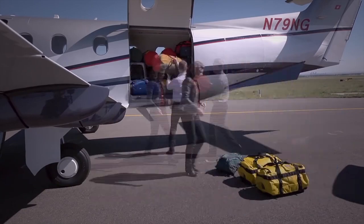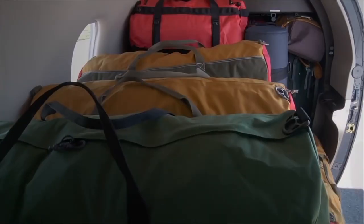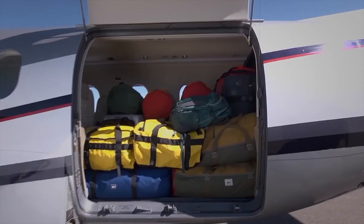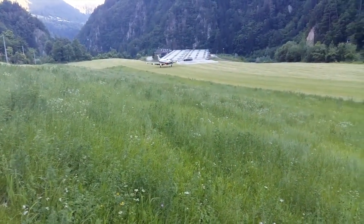Another advantage of the PC-12 is it has a large cargo door at the back through which you can put in bicycles, motorbikes, canoes — you can really carry a lot of cargo. You can also take all the seats out and fly it purely as a cargo airplane, then put the seats back in. It only takes about 45 minutes to make this change.